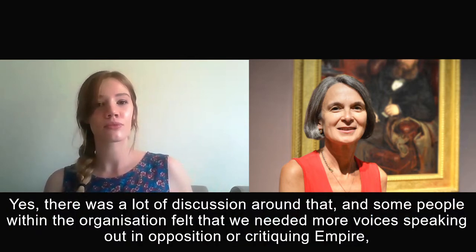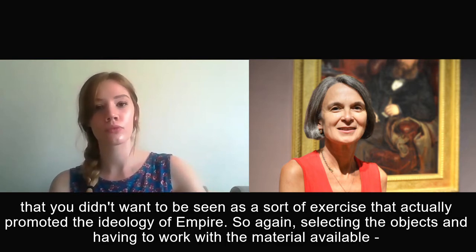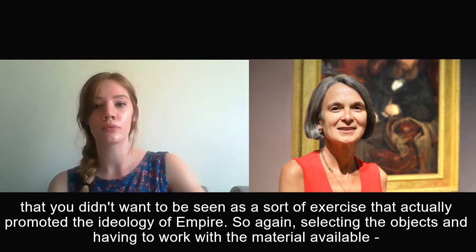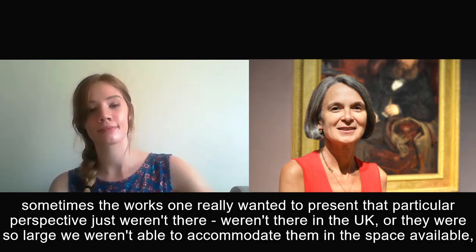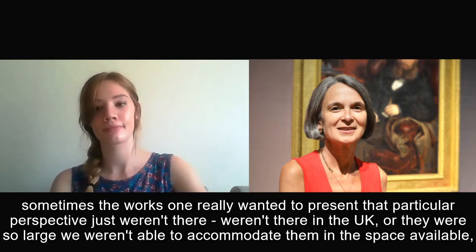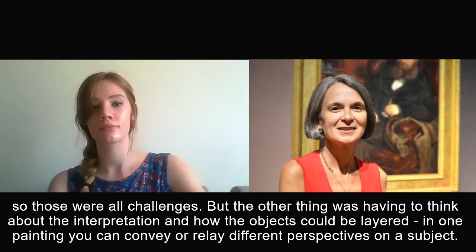There was a lot of discussion around that. Some people within the organisation felt you needed more voices speaking out in opposition or critiquing empire — you didn't want to be seen as an exercise that actually promoted the ideology of empire. So again, selecting the objects meant having to work with the material available. Sometimes the works one really wanted to present a particular perspective just weren't there in the UK, or they were so large we weren't able to accommodate them in the space available. We were also thinking about how the objects could be layered and how, through one painting, you can convey or relay different perspectives on a subject.